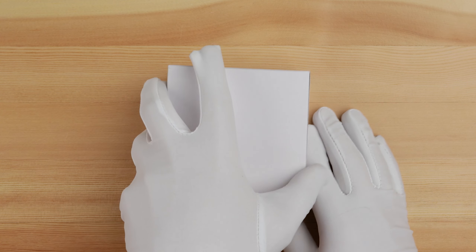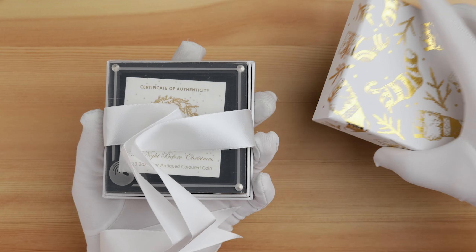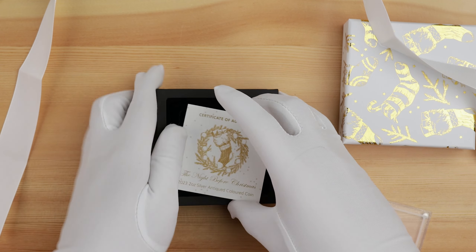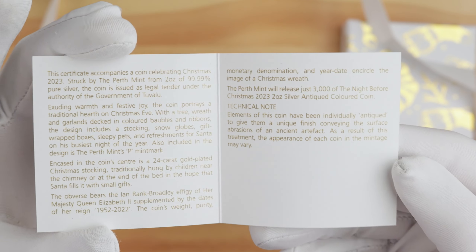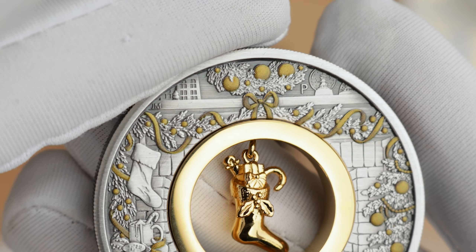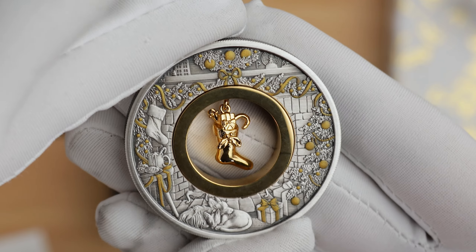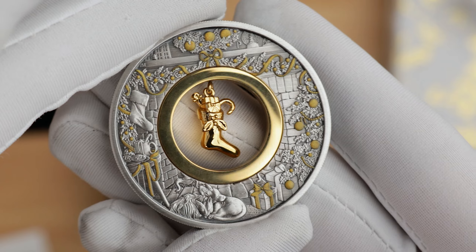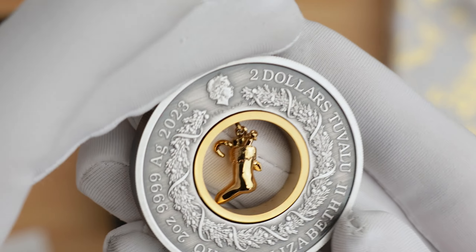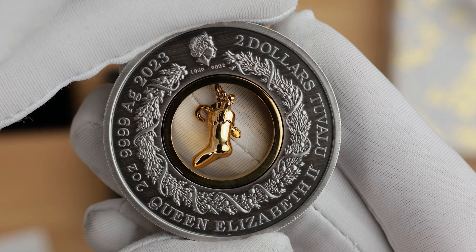The follow-up to last year's Jingle Bell release is the Night Before Christmas 2-ounce Antique Coloured Silver Coin. The coin portrays a traditional hearth on Christmas Eve, with a tree, wreath, and garlands decked in coloured baubles and ribbons. The design includes a stocking, snow globes, gift wrapped boxes, sleepy pets, and refreshments for Santa on his busiest night of the year. Encased in the coin's 24 carat gold plated centre is a Christmas stocking which is also gold plated. The obverse features the Ian Rank Broadley Memorial Effigy with weight, fineness, denomination, and year date encircling the image of a Christmas wreath.